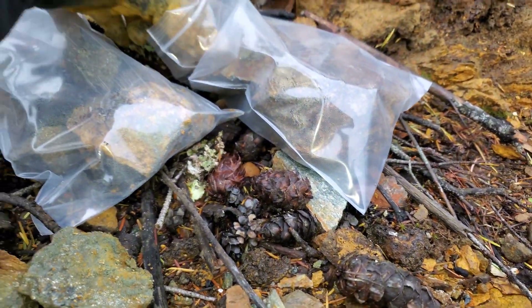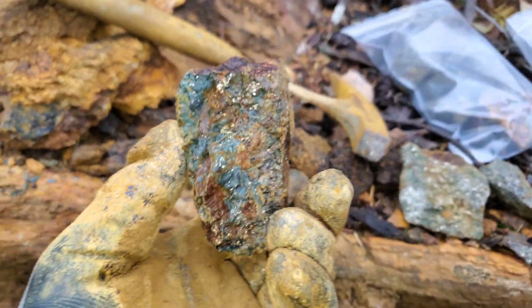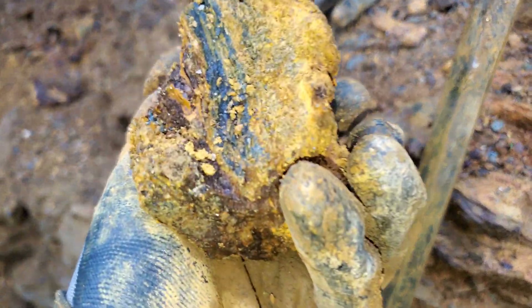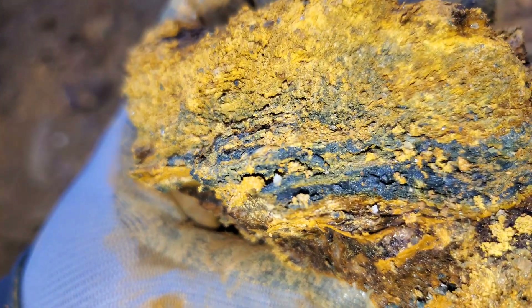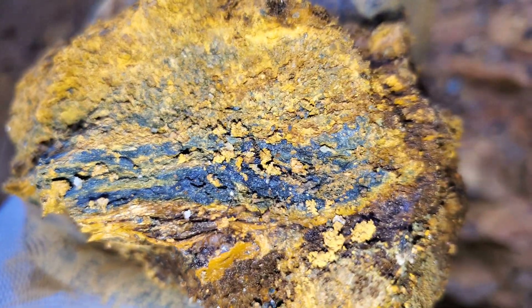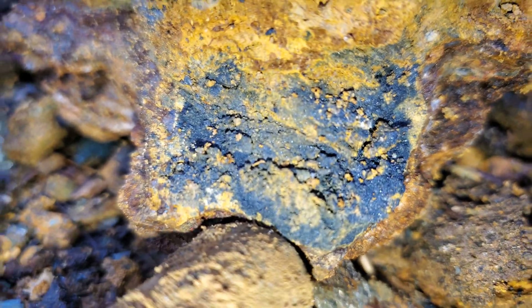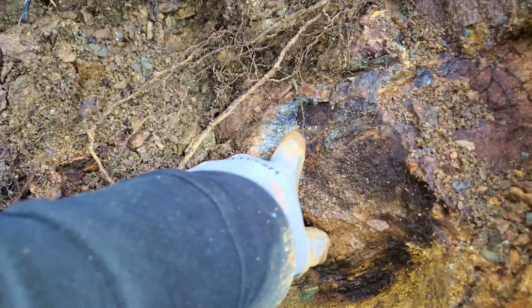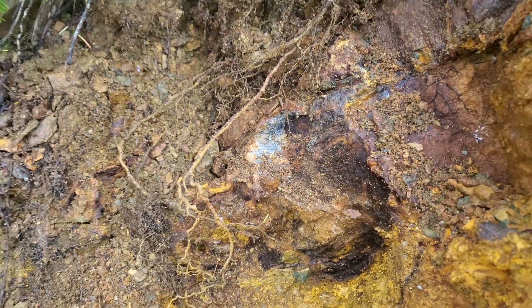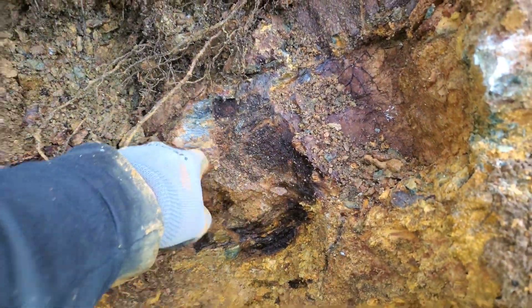Lots of samples with massive sulfides, lots of magnetite. There's some sphalerite right there — that's a good sign. It looks like it would be a decent grade.